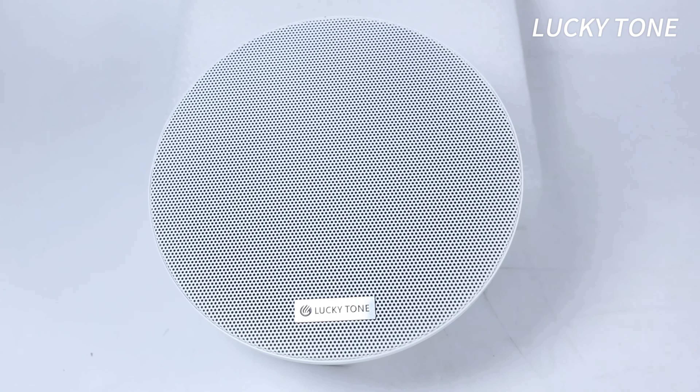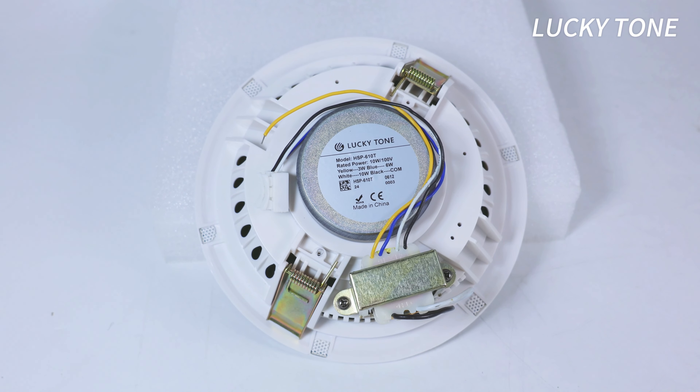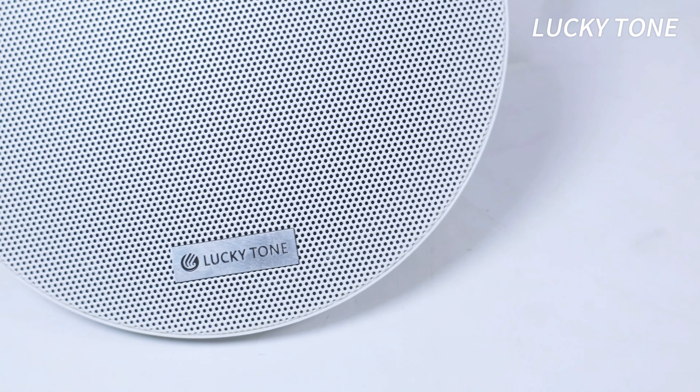Lucky Tone, feel the music. Introducing the 6-inch full-range ceiling speaker. With its elegant rimless design and stylish thin bezel, it blends effortlessly into any environment, letting your sound take center stage.